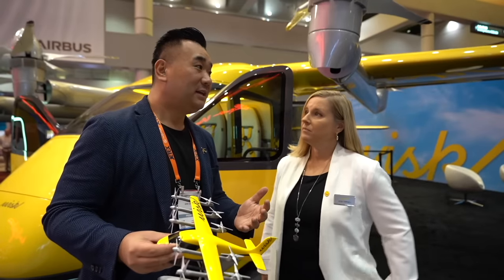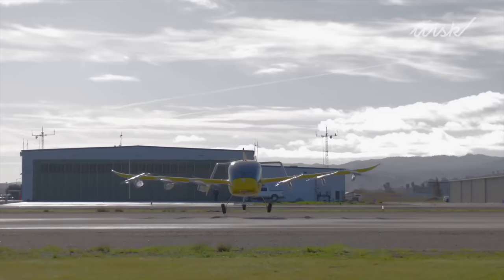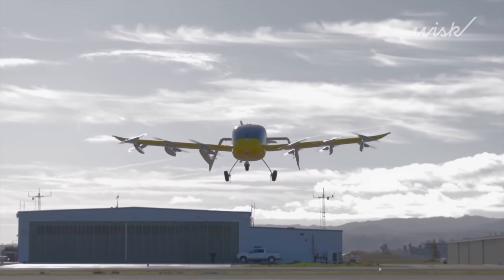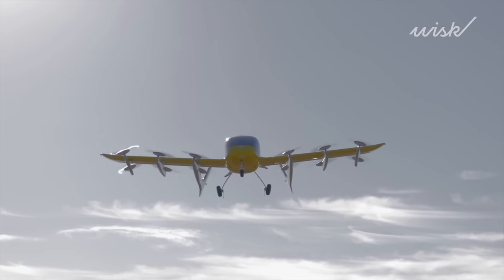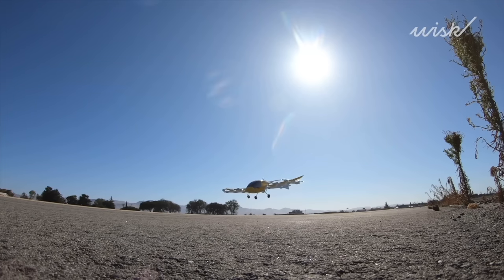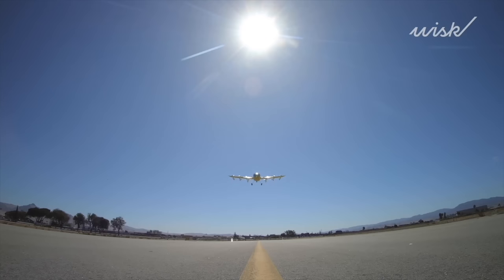The bigger question is how many more safety tests are needed to get certified. We have a very robust testing program and are sharing data with the FAA. We're testing the autonomous system thousands of times before it converges with the aircraft. The number of tests is a collaborative process with the FAA. We are saying within this decade — absolutely confident that passengers will be able to hop on board in the next several years.